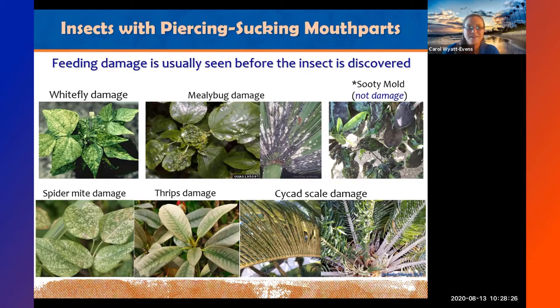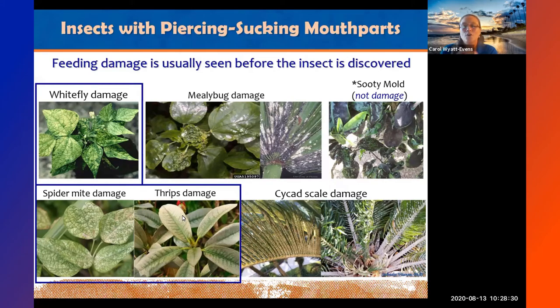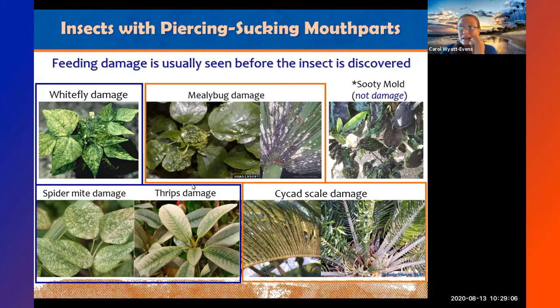Feeding damage is usually seen before the insects. Whitefly, spider mite, thrips, and lace bug damage all look very similar — you get a stippling effect. Spider mites tend to produce webbing. Thrips produce a bronzing color that dries, gets crisp, and forms holes as that leaf tissue dies. When you see this type of damage, you can narrow it down to whitefly, spider mites, thrips, or lace bug. Mealybug and scale have similar damage — mealybug almost always causes a cottony cushion buildup, especially at the nodes between branches.